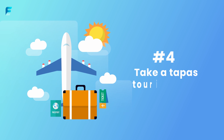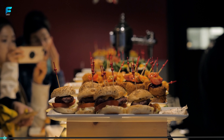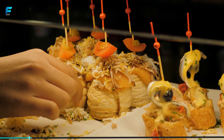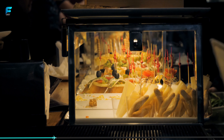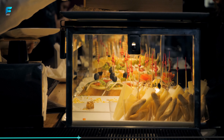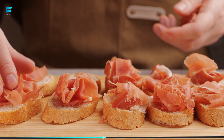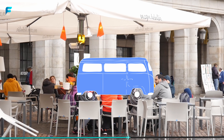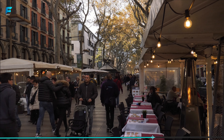Take a Tapas Tour in Madrid. No trip to Spain is complete without indulging in some of the local cuisine, and a tapas tour is the perfect way to experience the food culture of Spain. Tapas are small plates of food that are typically served with drinks, and they are a staple of Spanish cuisine. There are many different types of tapas, and they can be made with a variety of ingredients. A tapas tour in Madrid will take you on a culinary journey through the city, sampling the best local dishes and learning about the history and culture of Spanish cuisine.